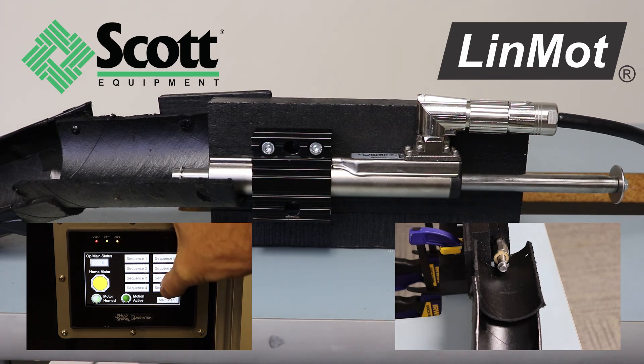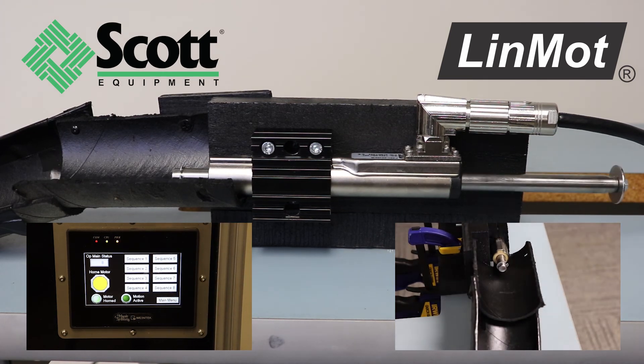Please feel free to contact Scott Equipment Company with any Linmot Motor questions. We look forward to hearing from you.